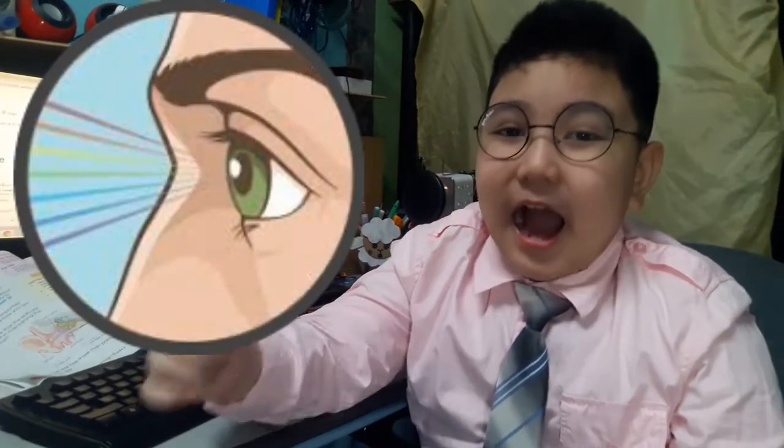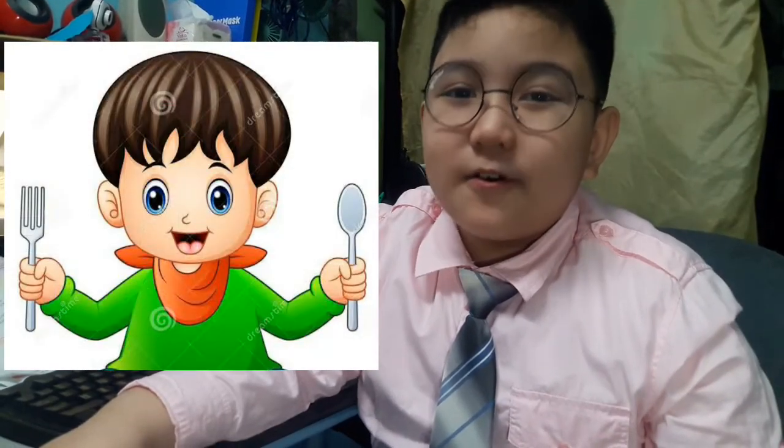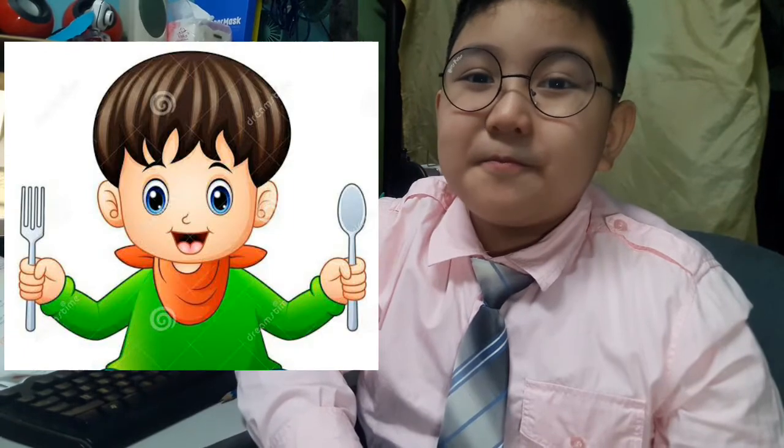Our eyes see the color of the food. We are also able to feel and hold the fork and spoon by using our hands.